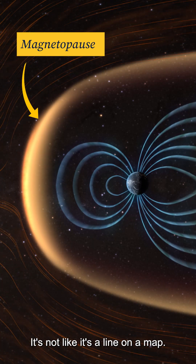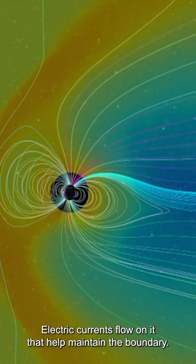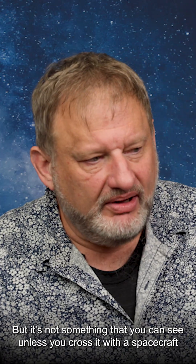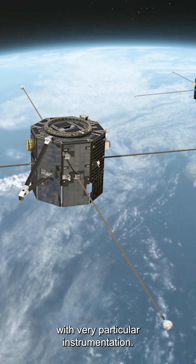It's not like it's a line on a map — it's an actual physical structure. Electric currents flow on it that help maintain the boundary, but it's not something that you can see unless you cross it with a spacecraft with very particular instrumentation.